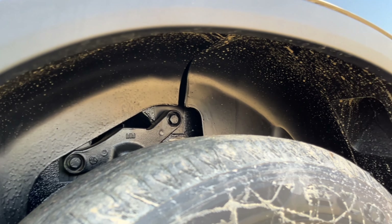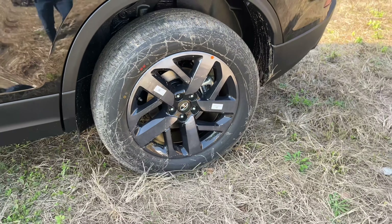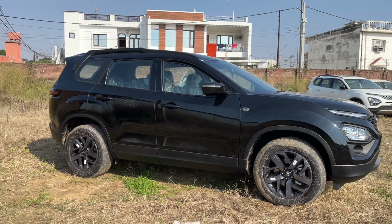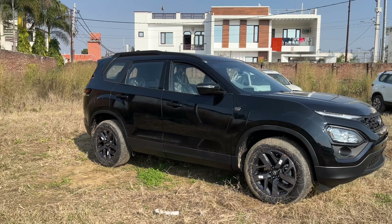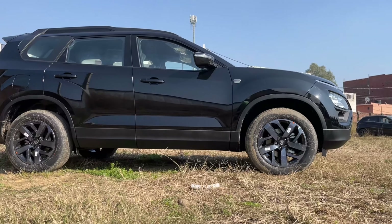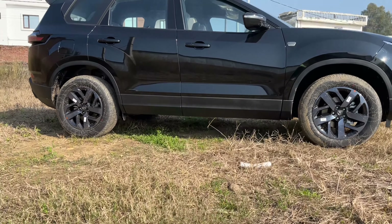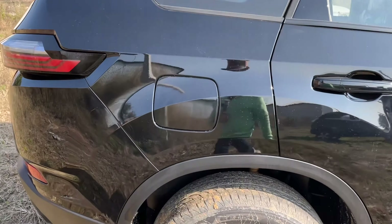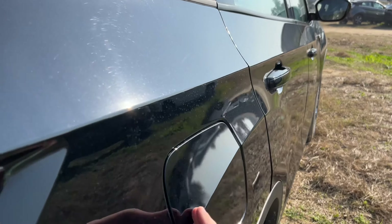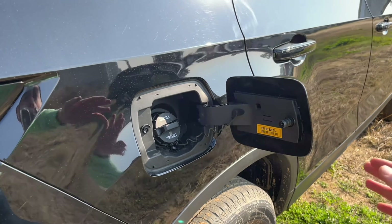This suspension setup is covered, which is why tire noise from the rear doesn't enter the cabin. Tata Safari's overall length is 4661 mm, width is 1894 mm, and height is 1786 mm, with a 2.7-metre wheelbase. The fuel lid is on the right-hand side, unlike most cars which have it on the left. You get a 50-litre fuel tank.